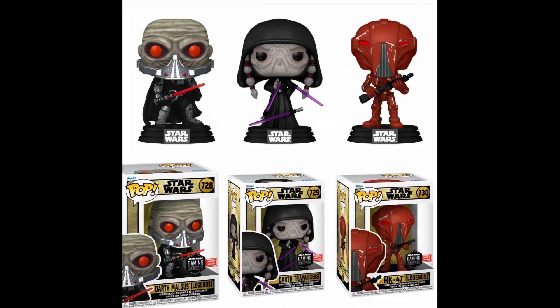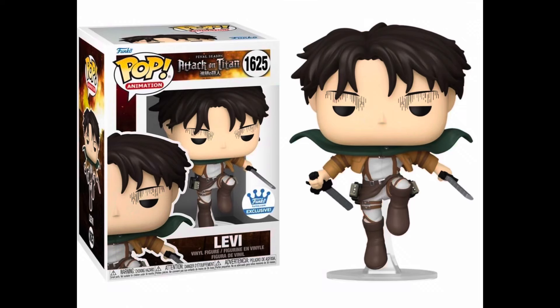Some brand new Star Wars: The Old Republic Pops coming soon — I believe that is Darth Malak, and if that's actually him I'm gonna have to buy that. Growing up I freaking loved Darth Malak — I thought he was such a badass character when I watched gameplay.